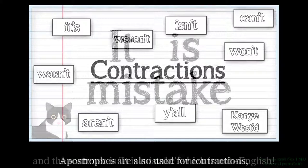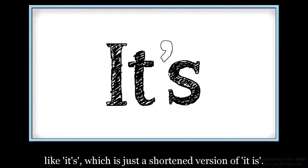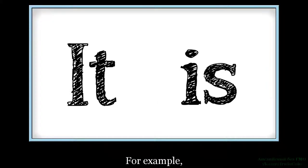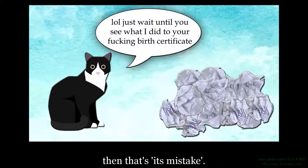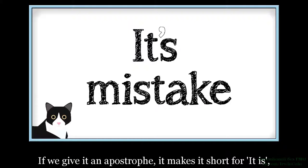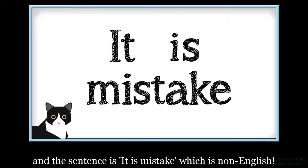Апострофы также используются для сокращений, например it's, что является просто сокращенным вариантом от 'it is'. Вам не нужен апостроф для того, чтобы сделать его притяжательным. Например, если кот измельчил важные финансовые документы, то это его ошибка. Если мы дадим ему апостроф, то он сделает его сокращением от 'it is', и предложение будет 'это есть ошибка', что не является английским языком.